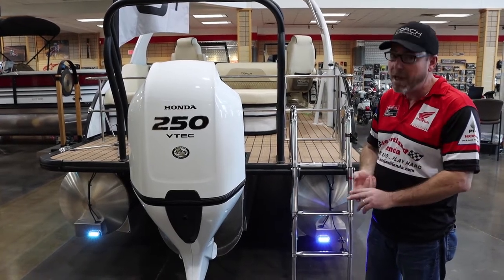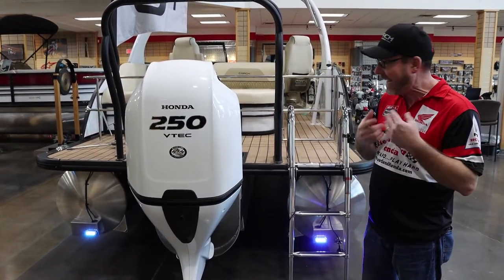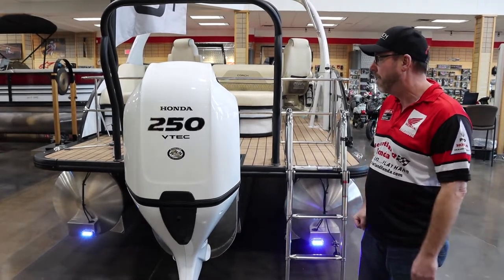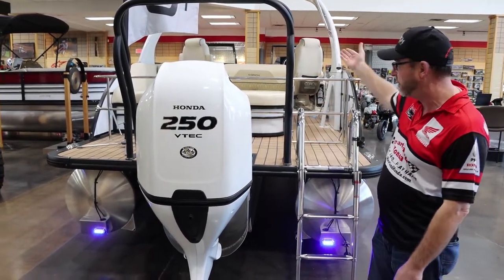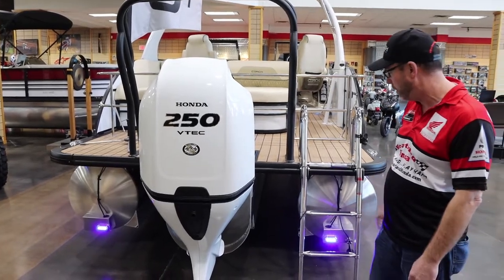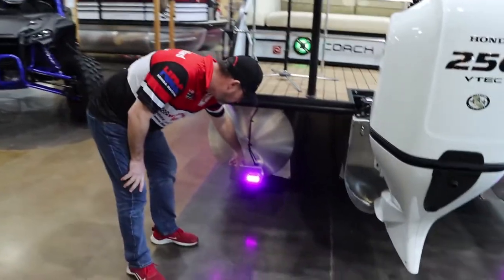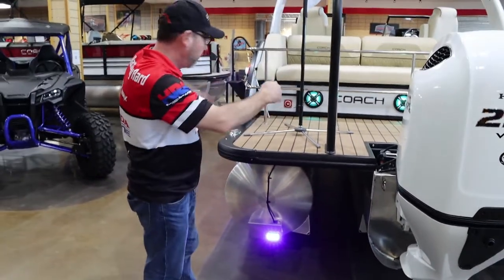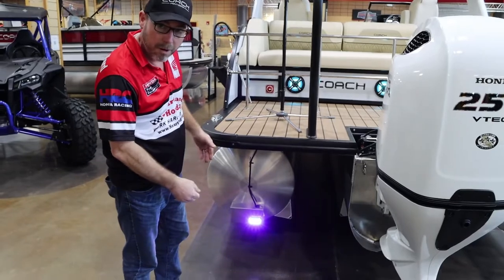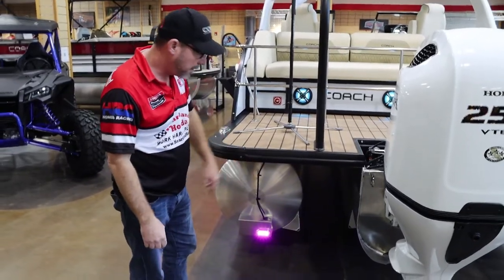The engine is super quiet, super powerful, very efficient, and easy to work on. We've got this in the white engine — it comes in silver or white. We've got the white to tie in and match the boat. You can see the underwater RGB lights on the back of each pontoon — two full-length side RGB lights and two on the rear pontoon, giving a lot of good lighting.